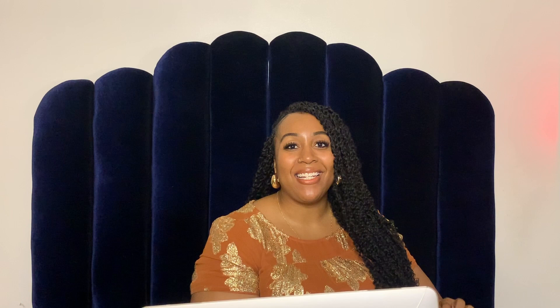The first two things from Eloquii are like a set, but of course they can be worn separately — this satin vest and these matching pants. Oh my God, this green is so pretty and vivid, like the perfect Kelly green. When I saw this for the first time I shrieked because it's so pretty. It's gorgeous and I absolutely have to have it. I want both pieces and I'm already working on the looks for the pieces separately.